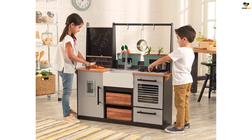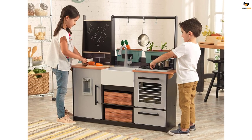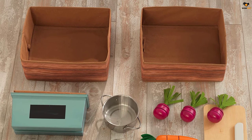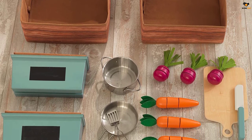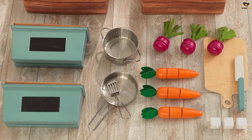Plus, 18 accessories come with this play kitchen, including a cutting board and pretend knife to slice the choppable veggies from the pretend herb garden. After a month of testing, the play kitchen showed no wear and tear. Even when we accidentally spilled a cup of coffee on it, it wiped up easily.